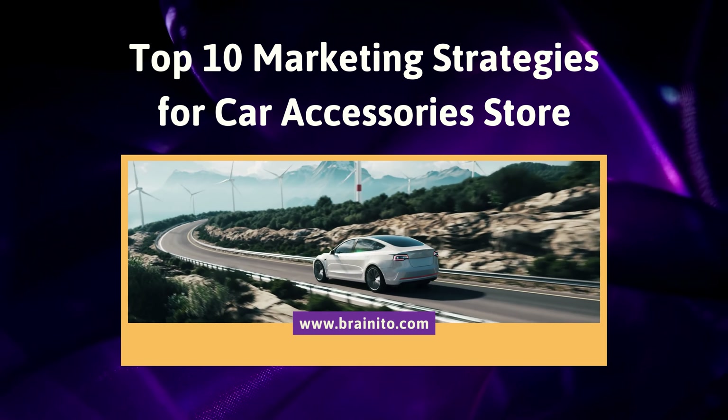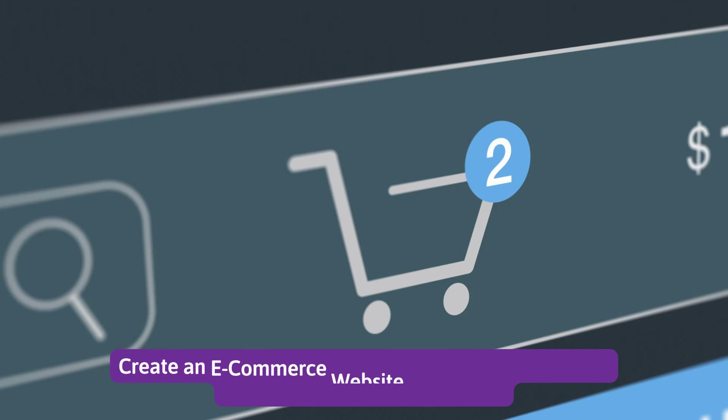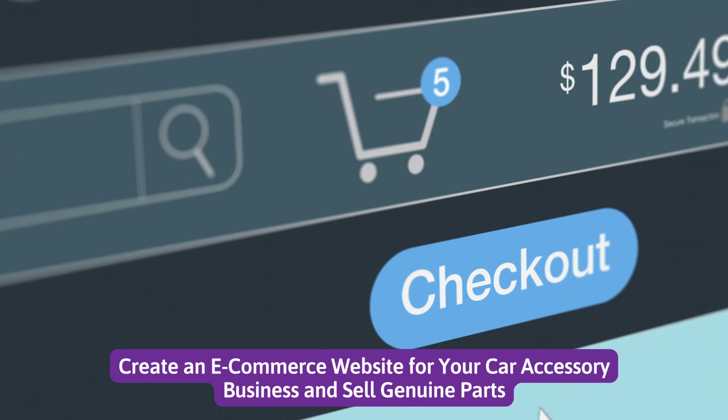Top 10 Marketing Strategies for Car Accessories Store. Number 1: Create an e-commerce website for your car accessory business and sell genuine parts.